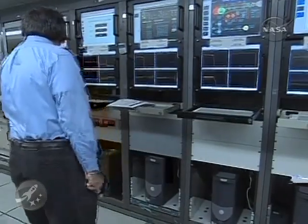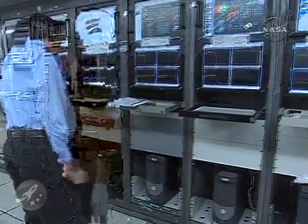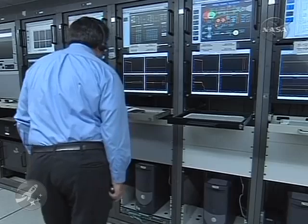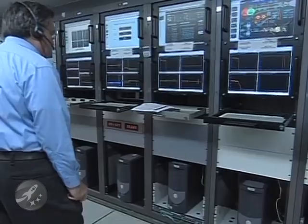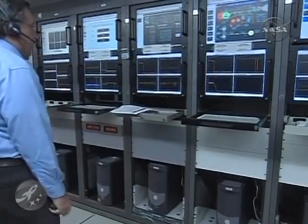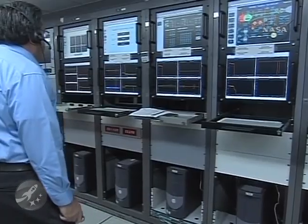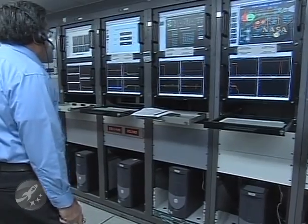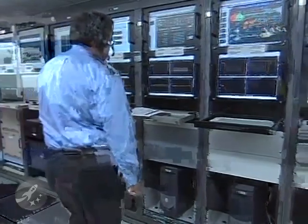We've had a shutdown of the command receiver decoders, as expected. We expect to be losing signal from Antigua very shortly as the vehicle will be going over the horizon. Eleven minutes 37 seconds into the flight, altitude 104.8 nautical miles, downrange distance 1,857 nautical miles, velocity 16,947 miles per hour.